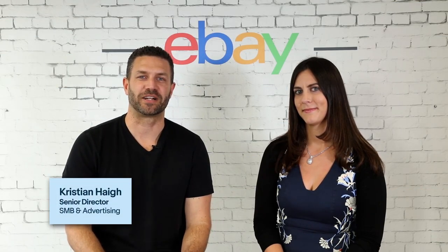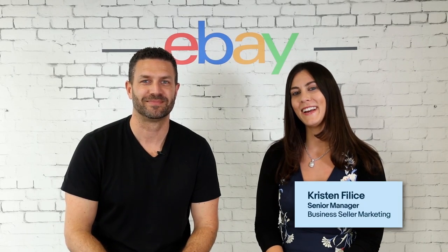G'day, I'm Christian Haig, Senior Director of B2C and Seller Experience here at eBay Australia. And I'm Kristin Felice, I lead Australian Business Seller Marketing. Over the last quarter we've been working hard on bringing a number of exciting updates to our business seller community, so we're here to tell you a bit more about what's changing in this business seller update and how you can best set yourself up to finish the year strong.